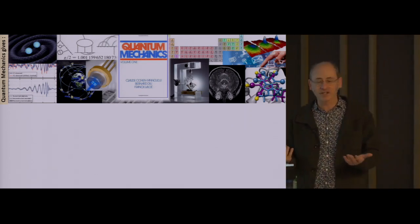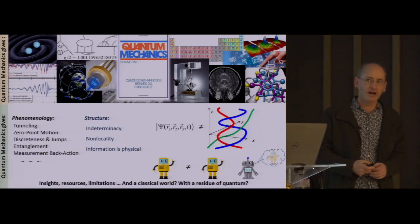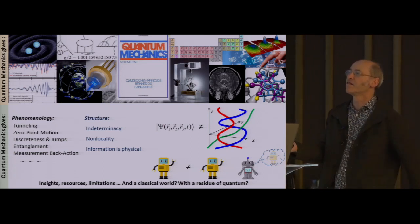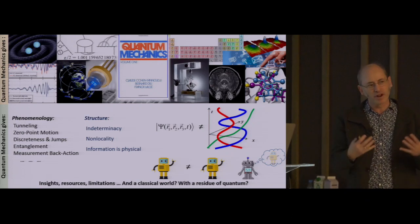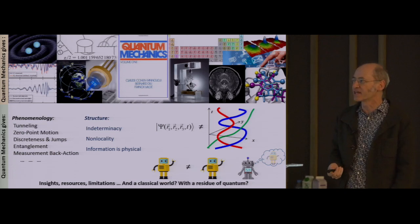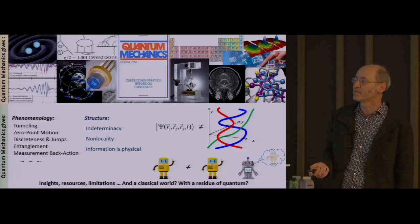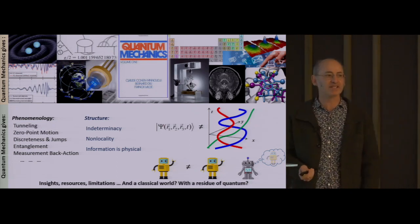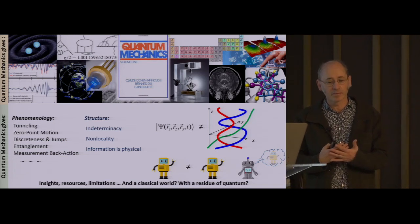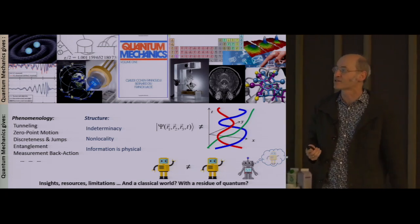So this is a huge success story for any physical theory. At the same time, there are some puzzling aspects of quantum mechanics. From a phenomenological point of view, there are a number of things that we learn can happen according to the laws of quantum mechanics that we usually think of as not happening in the laws of classical mechanics. But a bit more deeply, as a theory, quantum mechanics has a structure that is deeply counterintuitive to an intuition that has been trained on the classical world.